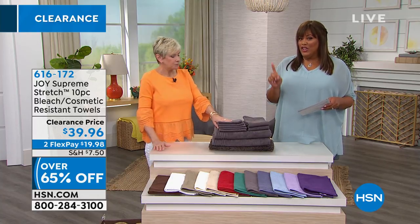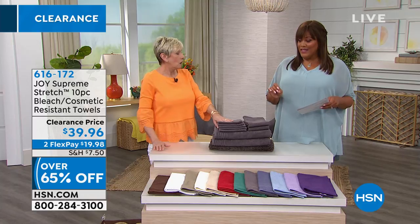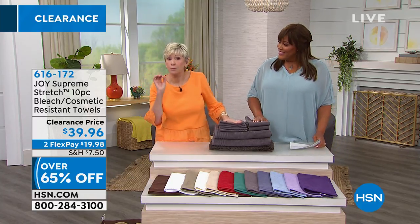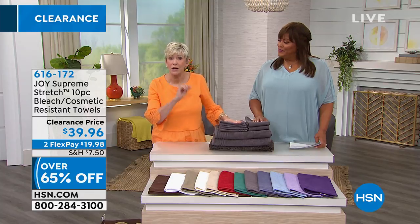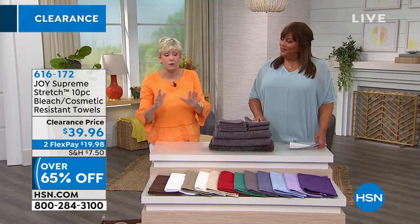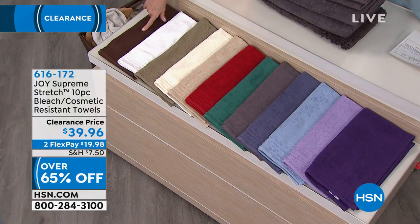The ivory is our most limited right now — we only have 70 left. These are bleach-safe and cosmetic-resistant, so each one of these gorgeous colors is going to maintain its color. Don't be afraid of the darker colors — they're going to stay rich and beautiful. My gray is still gray. They absolutely do.